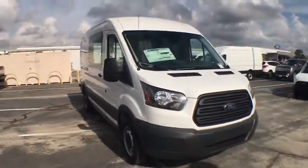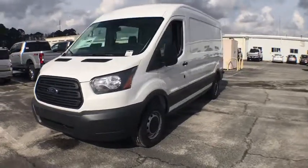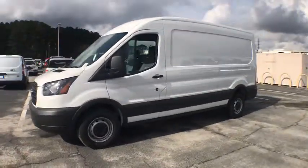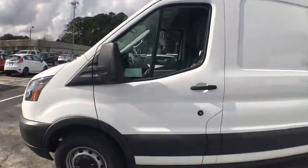The 2018 Ford Transit 250. The Transit 250 comes in numerous configurations, with impressive payload and towing capacity. It is comfortable and easy to drive. This vehicle has less than 100 miles.